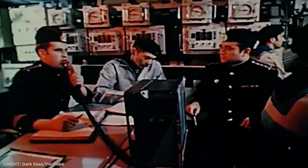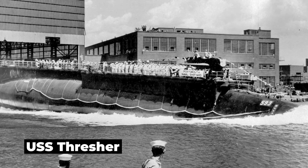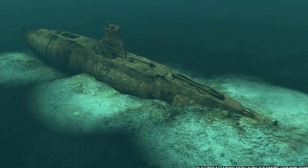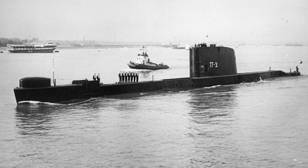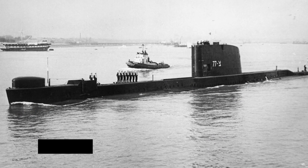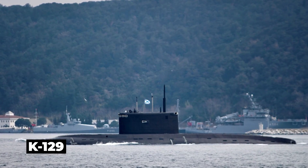Their reasons are still unknown more than 50 years later. The US Navy lost its submarine the USS Thresher — one of the four mysterious submarine disappearances in 1968. The others were the Israeli submarine INS Dakar, the French submarine Minerve, and the Soviet Union submarine K-129.